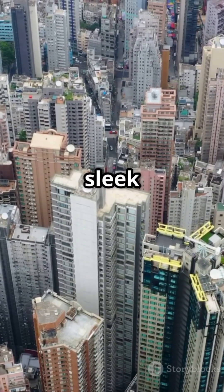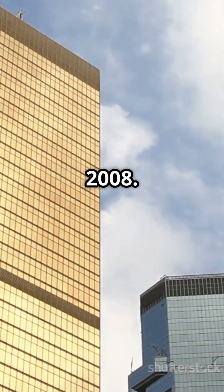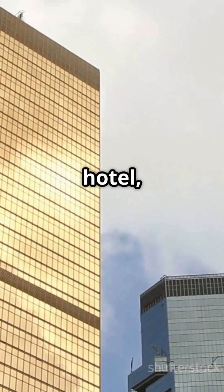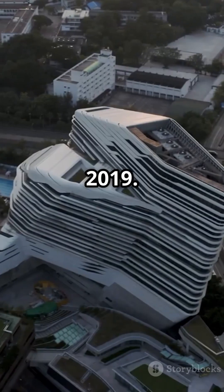One Island East, a sleek office tower, stretches 298 meters in Quarry Bay since 2008. Victoria Dockside mixes it up with hotel, office, and residential spaces at 284 meters, completed in 2019.